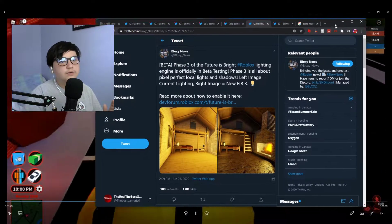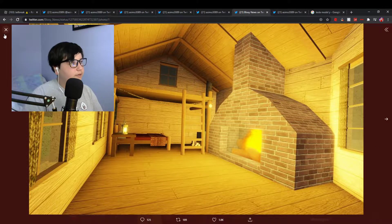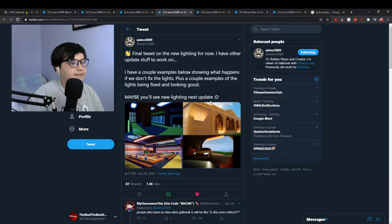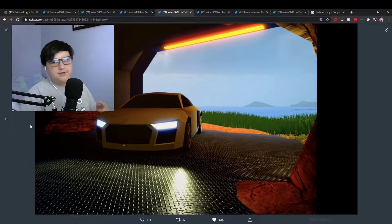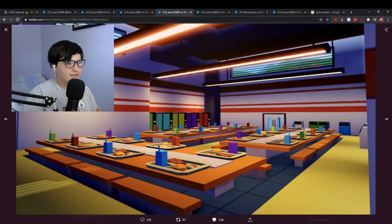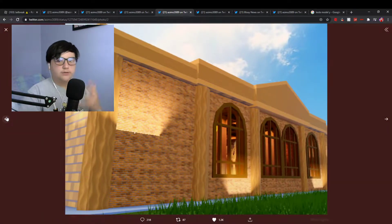This is what new lighting is going to be coming to Jailbreak - a bunch of cool stuff. So beta phase - this is what we get now. This is what Bloxy News says we're going to be getting. So we'll be checking all this out in Jailbreak. The reflections are going to be added - they are not yet added. These reflections are going to be added with the car lights. In the cafeteria you don't have that now, but we're going to be getting it. There's a new car going to be added to replace the SUV.